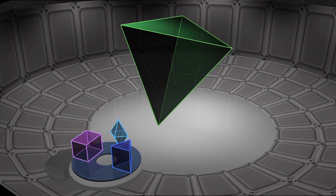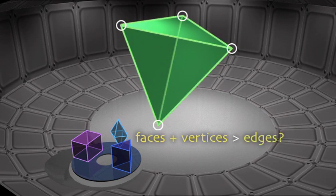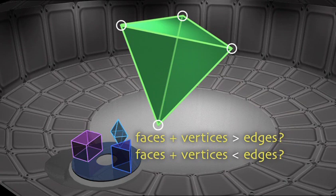Now, would you be able to get a maths card? Try this question on polyhedrons. For each shape, add the number of faces and the number of vertices together. Do they add up to more than the number of edges? Or less? Or the same? And remember, no leaving without learning!